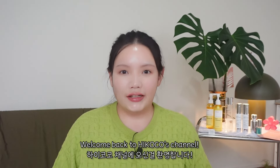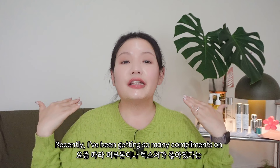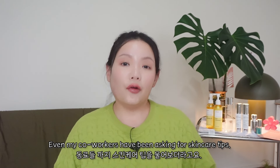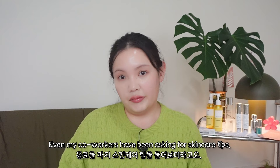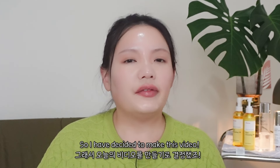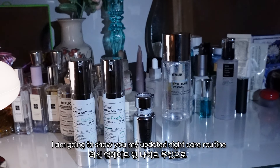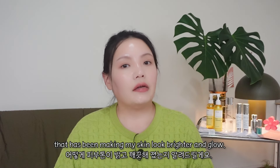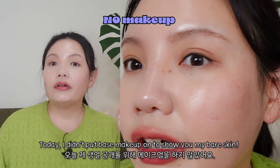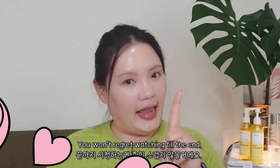Hi babies! Welcome back to Haikoko's channel! Recently, I've been getting so many compliments on my skin tone and skin texture. Even my co-worker had been asking for skin tips. I started to think about what made my skin glow, so I decided to make this video. In today's video, I'm going to show you my updated nightcare routine that has been making my skin look brighter and glow. I didn't put base makeup on to show you my bare skin. You won't regret watching till the end.